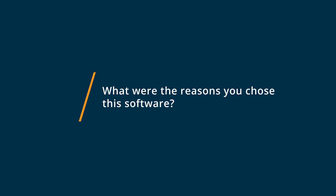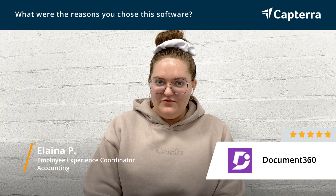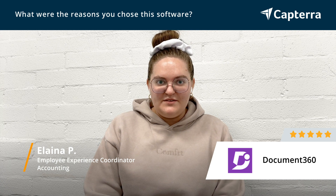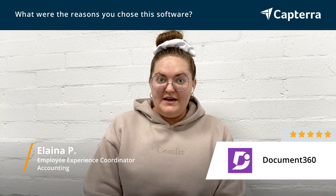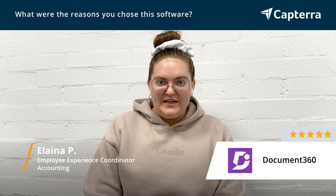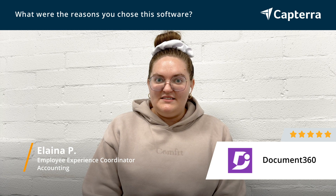So we chose Document 360 because of the many features that they had for their document keeping and the way that we could set up our knowledge base so that it was easily accessible with multiple permission levels with several different groups that we needed a knowledge base for. We had our affiliates that needed to reference our resources, and then we also had our internal employees. And Document 360 was able to do both and keep those accesses very separate.